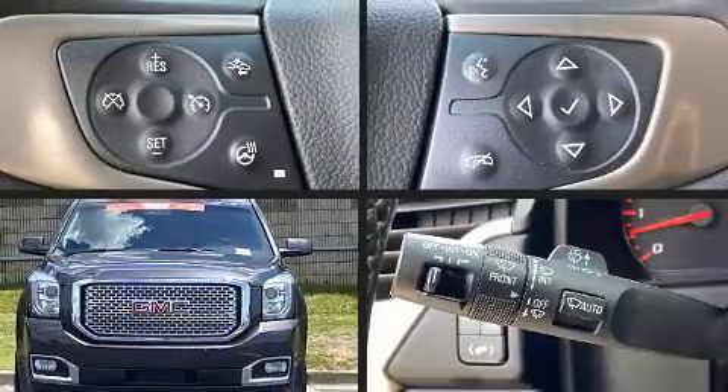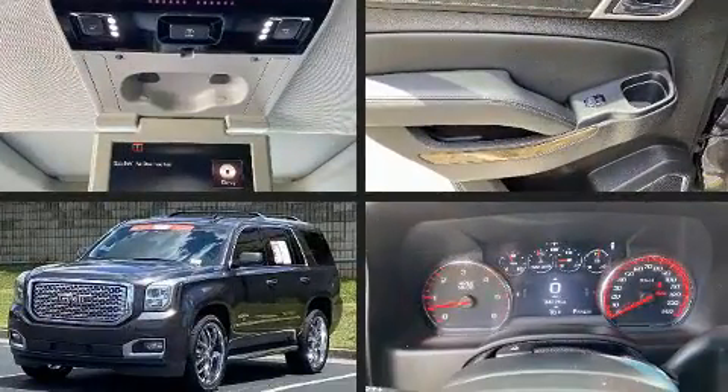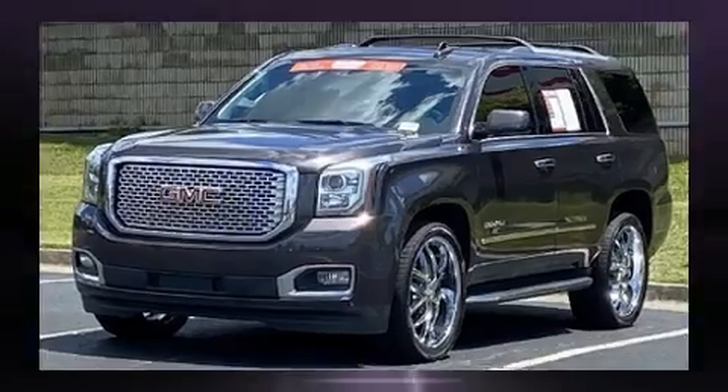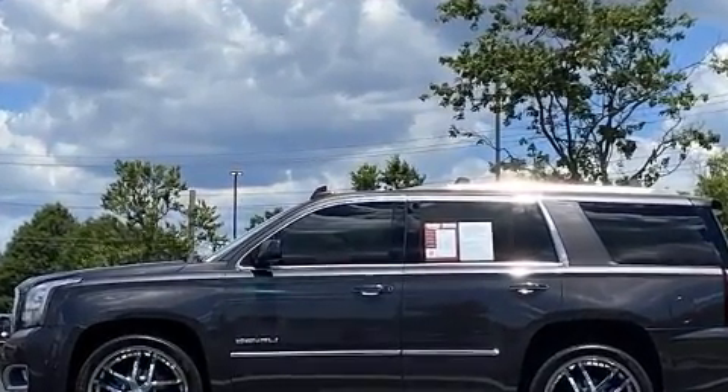Treat yourself to a test drive in the 2016 GMC Yukon. Under the hood you'll find an eight-cylinder engine with more than 400 horsepower, and for added security, dynamic stability control supplements the drivetrain.